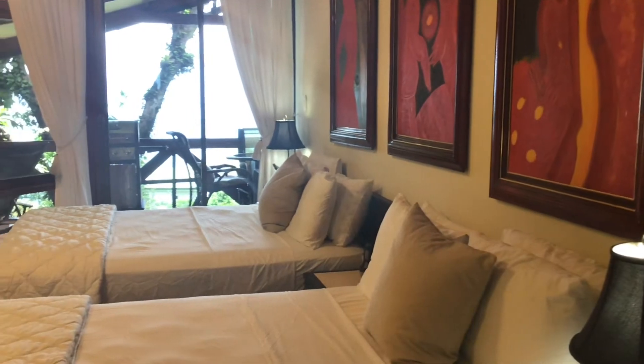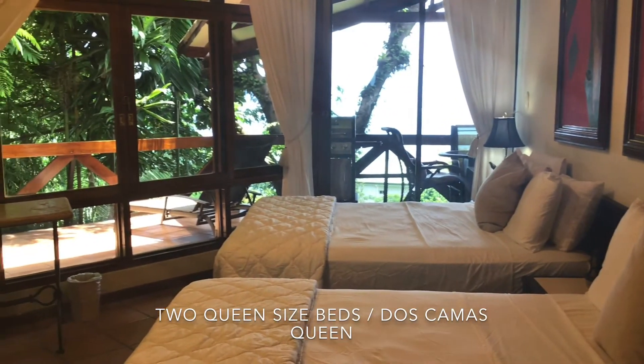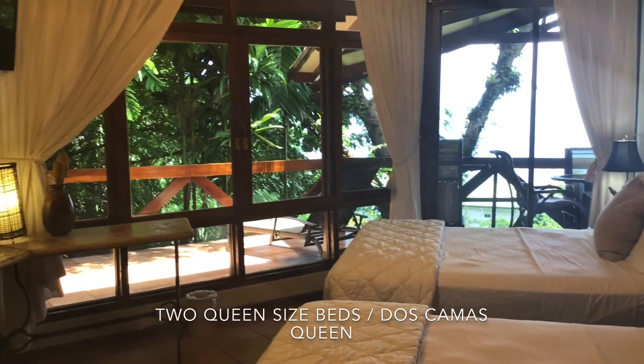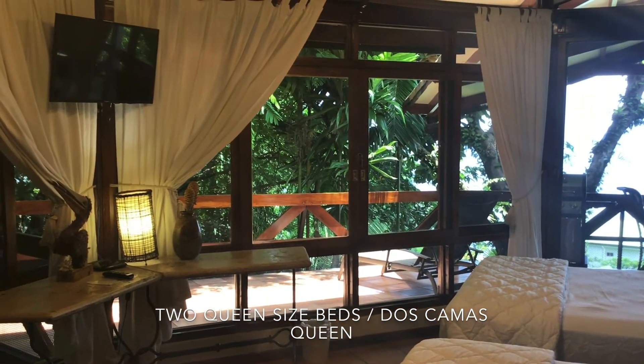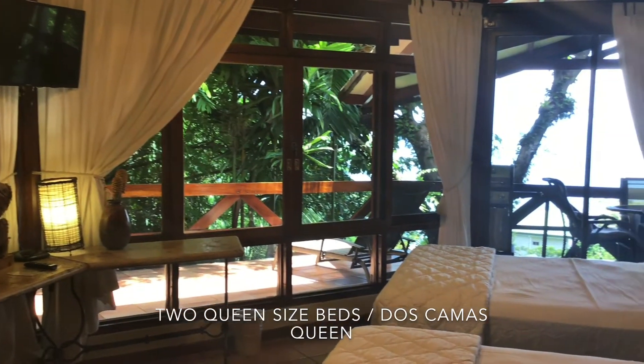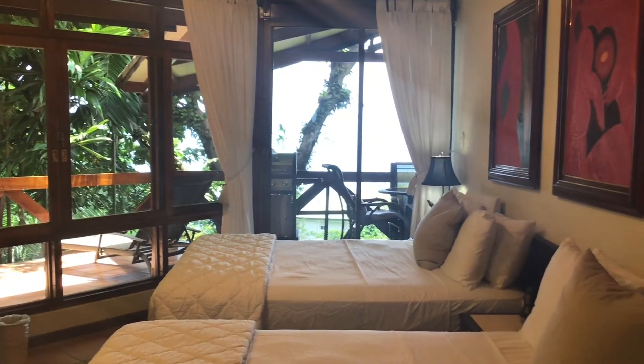This is Villa Mot Mot's bedroom. It has two queen size beds, closet, safe, TV, and air conditioner. Como comentó mi compañero Raúl, esta es la habitación de Villa Mot Mot, la cual cuenta con dos camas tamaño queen, televisión inteligente, aire acondicionado, un armario y una caja fuerte.